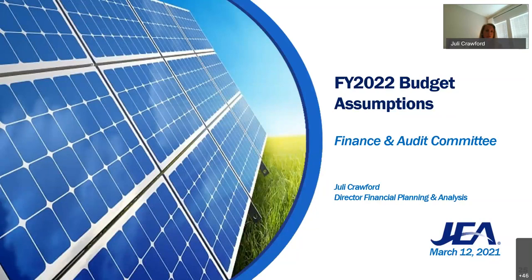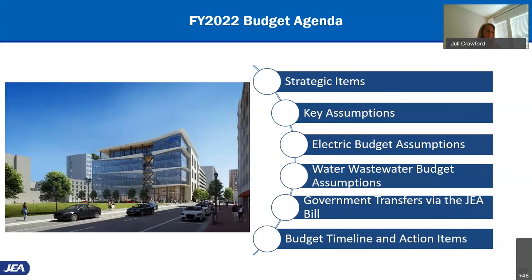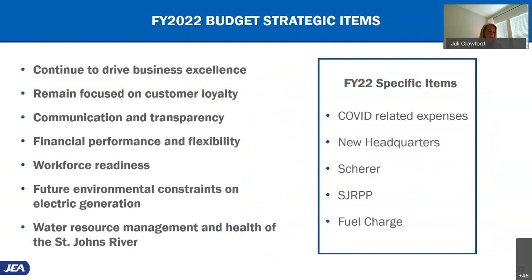This presentation will be the first of several on the proposed fiscal year 22 budget. Today we will discuss high-level assumptions, and then we will have a final budget to present to the committee in May. We'll cover strategic items, key assumptions, and then delve into the electric and water/wastewater budgets specifically, then government transfers and our timeline. The creation of the budget starts with core priorities, and fiscal year 22 will include an allowance for continued COVID expenses, the new headquarters, changes resulting from the shutdown of Shear Unit 4, finalization of remediation and debt pay-down, and a decrease in fuel expenses resulting in a recommended lower fuel charge.